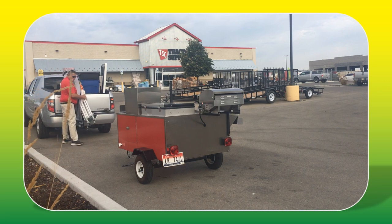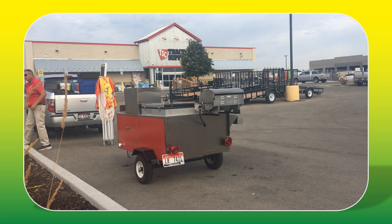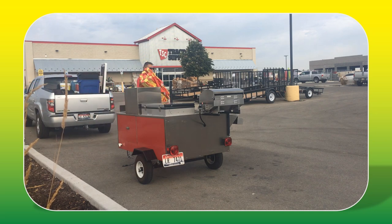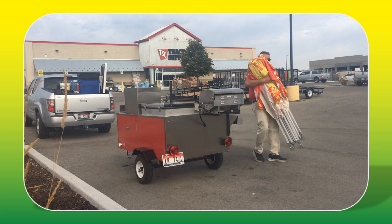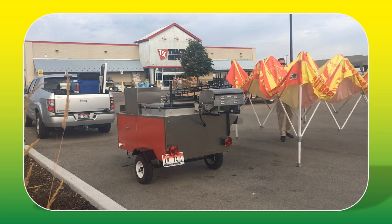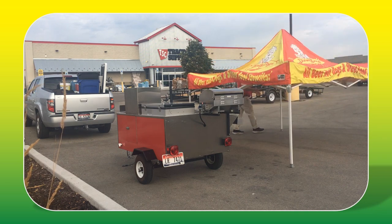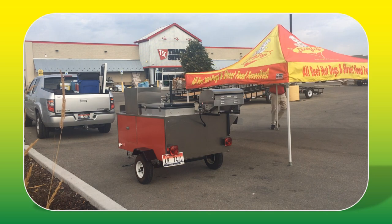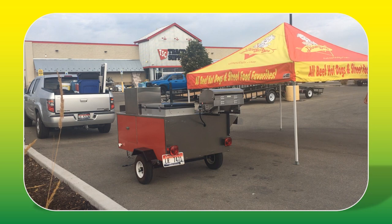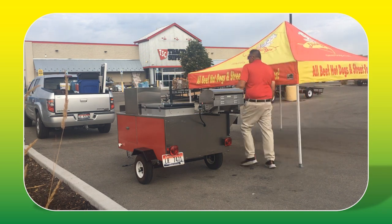I do get a lot of questions about my canopy — that's a Eurmax canopy. I'm going to talk about it, my cart, and some other things. Questions I get from people interested in Diner Dogs or wanting to start a business of their own frequently include: where did I get the canopy and who made it? So I'll cover that here before we get too deep into this video.